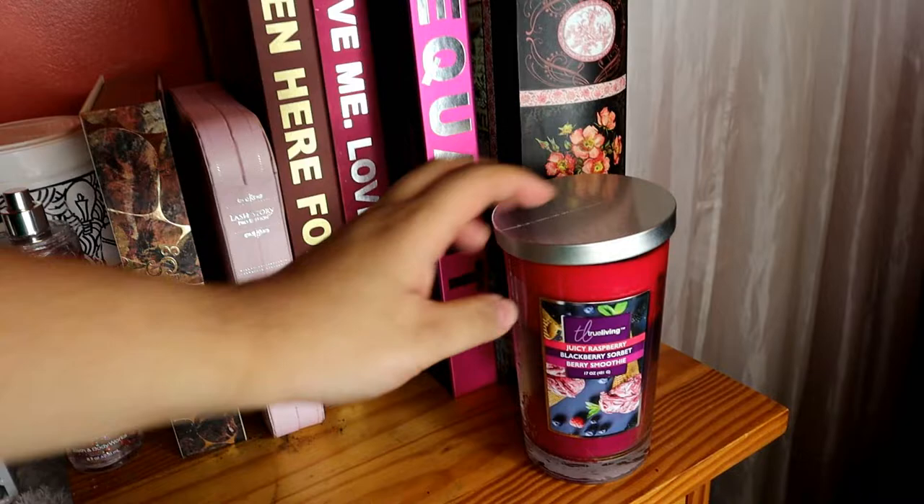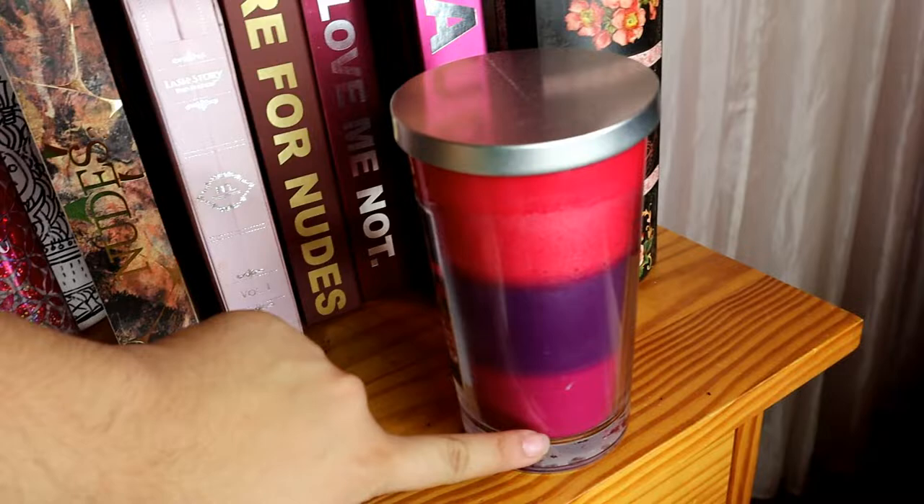Tapos, ito yung so far favorite scent ko ng candle kasi trio siya. Kung gusto yung isa-isa naman, parang surprise kung anong amoy niya.